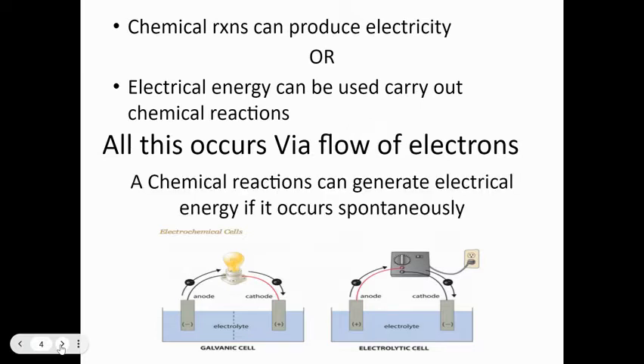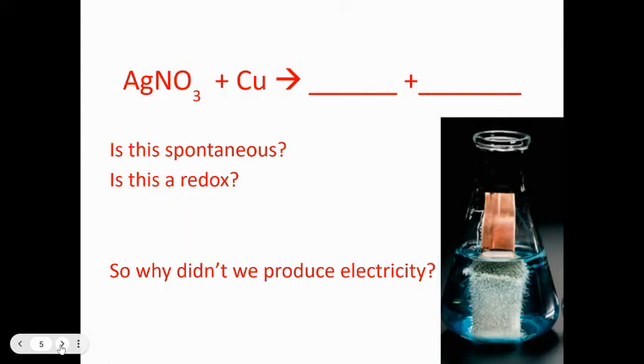Chemical reactions can generate electrical energy if they occur spontaneously — the sign of ΔG is negative for spontaneous reactions. Here's a demonstration: take a piece of copper and put it in a solution of silver nitrate, which is clear and colorless. Copper is more reactive than silver, so copper wants to be part of the compound. Because copper is more reactive, this chemical reaction will happen spontaneously.